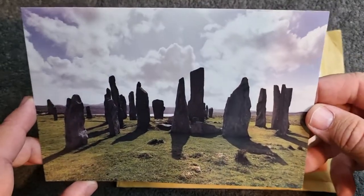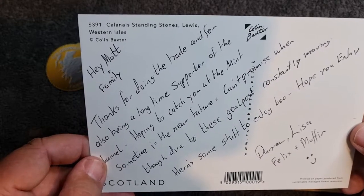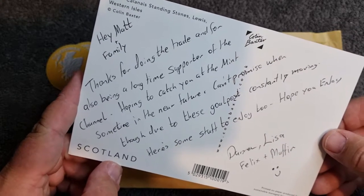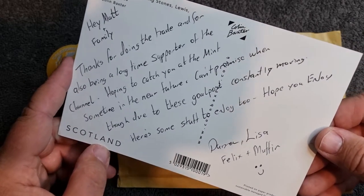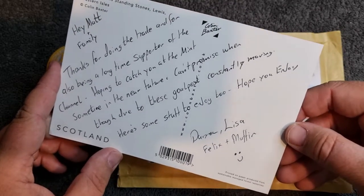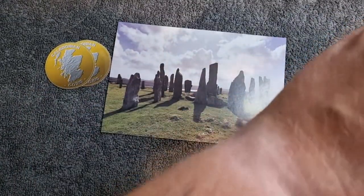We've also got a postcard from Cali — is that Scotland's version of Stonehenge? Let's have a look: Calanais Standing Stones, Lewis, Western Isles — that's close! Cali says: 'Hey Matt and family, thanks for doing the trade and for also being a long-time supporter of the channel. Hoping to catch you at the Mint sometime in the near future, can't promise when though due to the goalposts constantly moving. Here's some stuff to enjoy too — hope you enjoy. Darren, Lisa, Felix, and Muffin.' That's brilliant, thank you very much for that Cali.